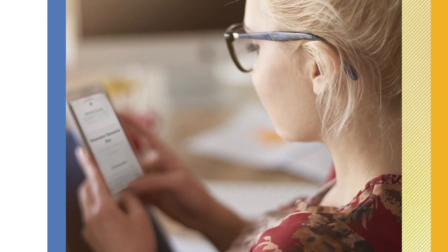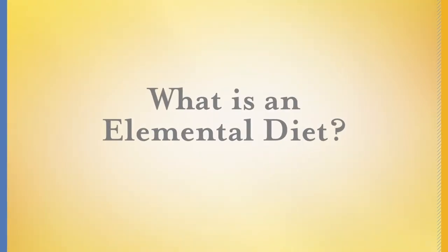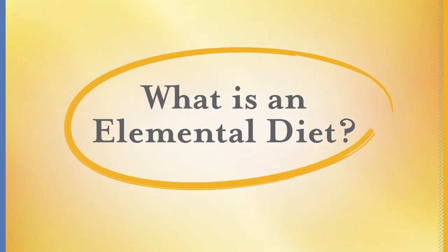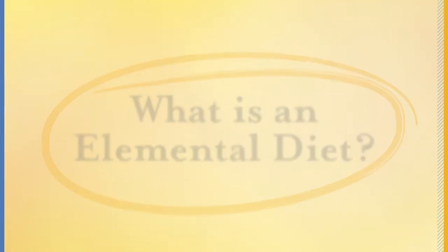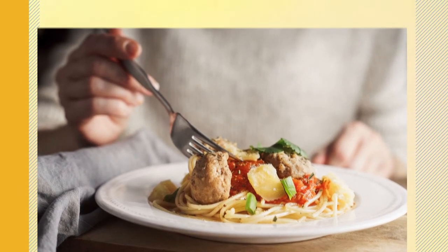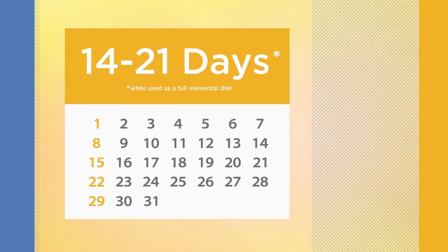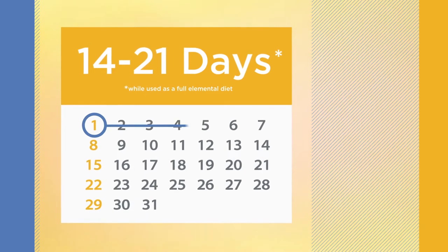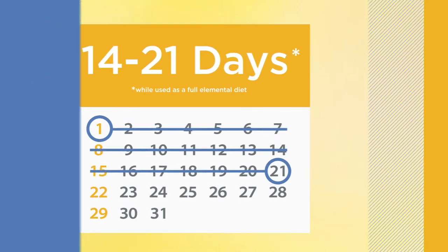However, many individuals have questions regarding the use of the elemental diet. An elemental diet is an amino acid-based formula free from common allergens and is nutritionally complete, meaning all whole foods are removed from an individual's diet and instead only the elemental diet formula is consumed. The elemental diet is typically recommended for 14 to 21 days, which is why it's critical that it is used only under medical supervision.